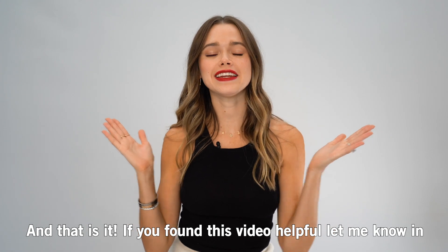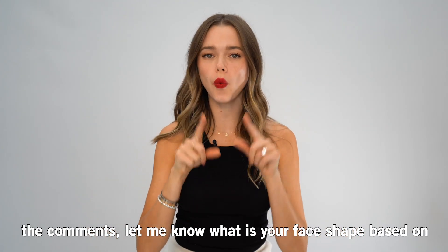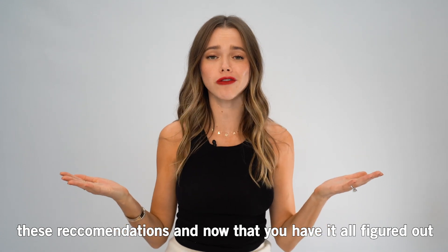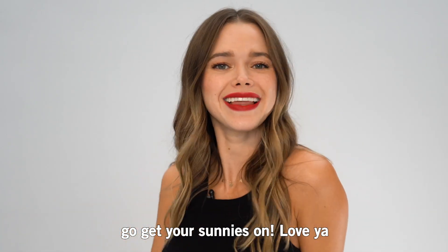And that is it. If you found this video helpful, let me know in the comments. Let me know what is your face shape based on these recommendations and now that you have it all figured out, go get your sunnies on. Love ya!